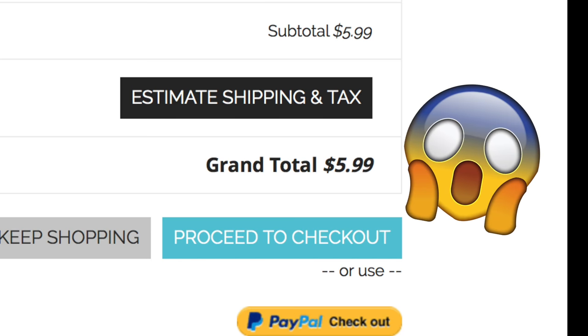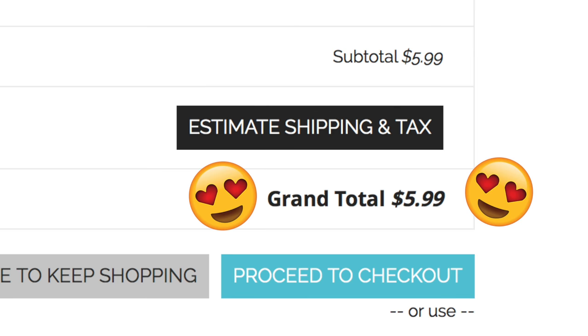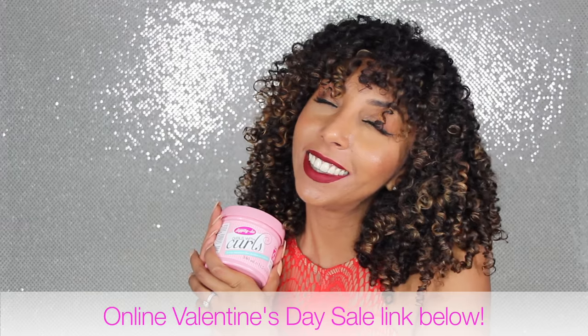Today I applied just the gel on its own, because I like to try one product at a time, and these are the amazing results I got. This container is 11.5 fluid ounces — it's a huge, heavy tub of gel. And guess how much it costs? $5.99. When you go to naturallycurly.com, they're having a Valentine's Day sale, so everything's 20% off, making the $7.49 price down to $5.99. Six dollars for all this, and it actually works?